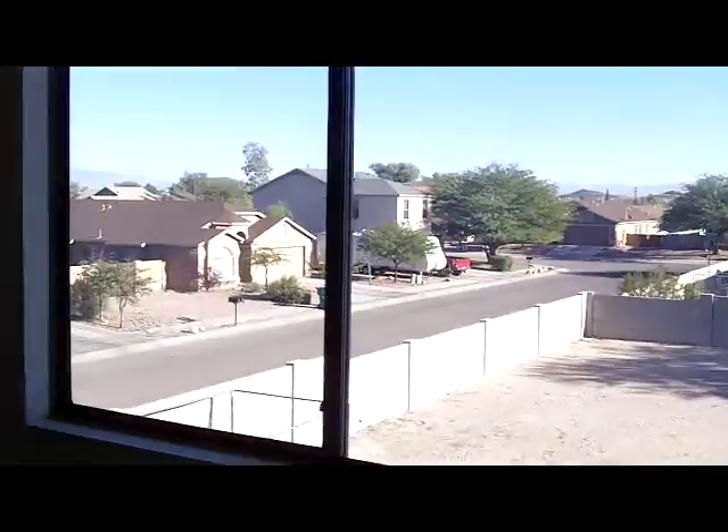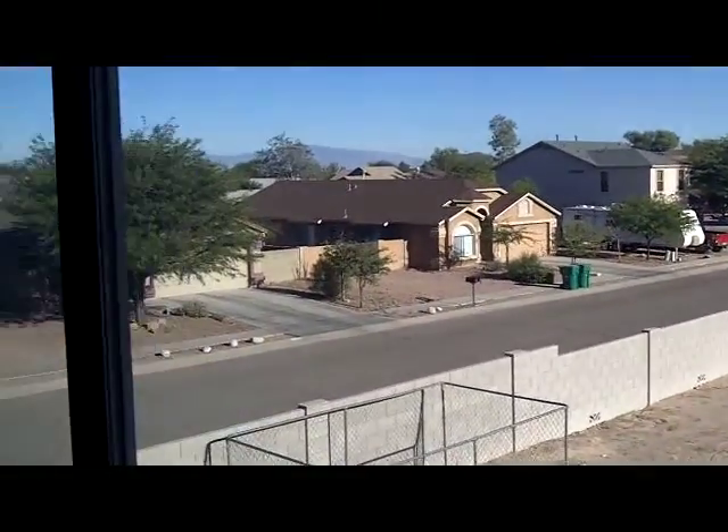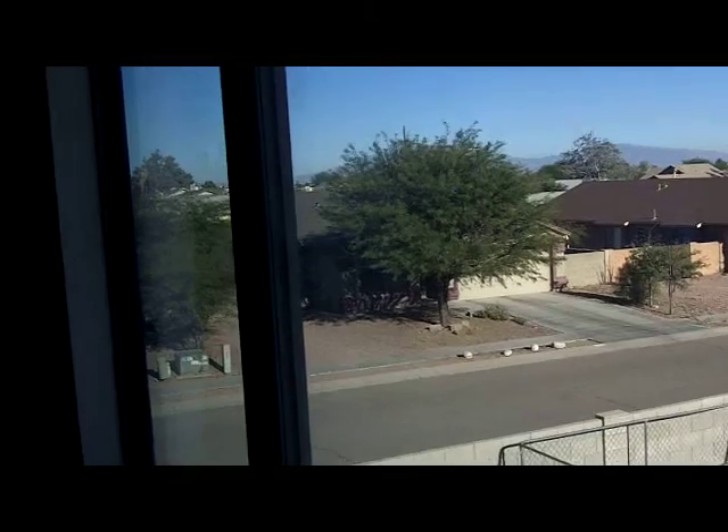Going upstairs, you have four bedrooms up here. Again, it's a four-bedroom, three-bath. Here's the landing area, which is a large area. Being upstairs, you can see you have some mountain views from this bedroom window.